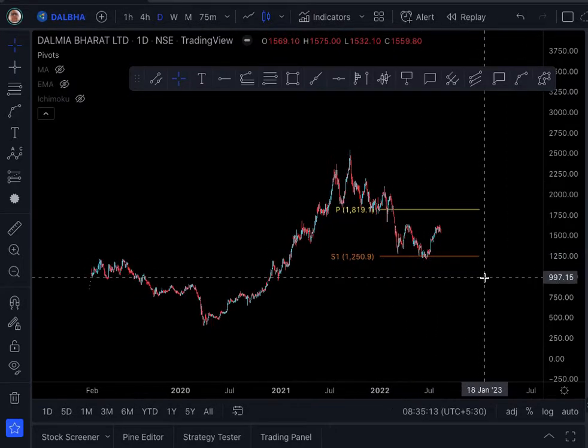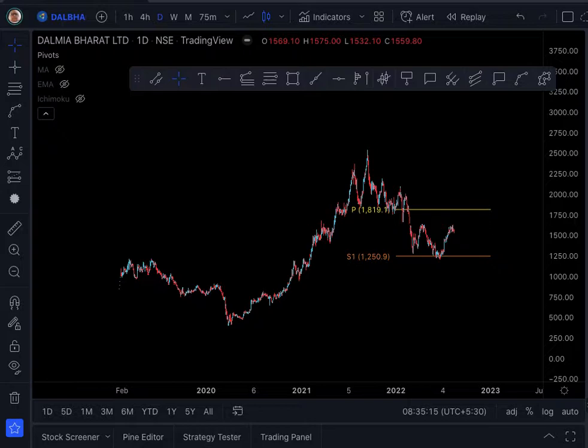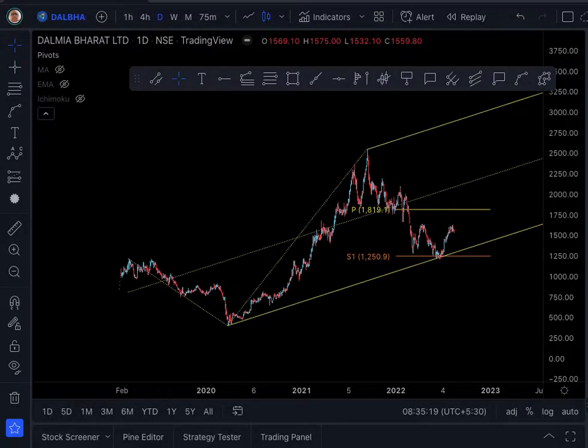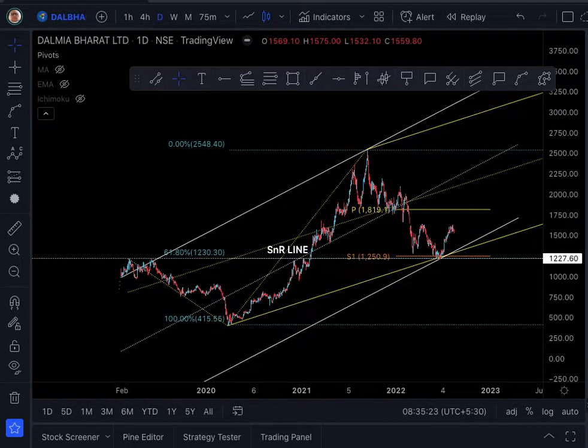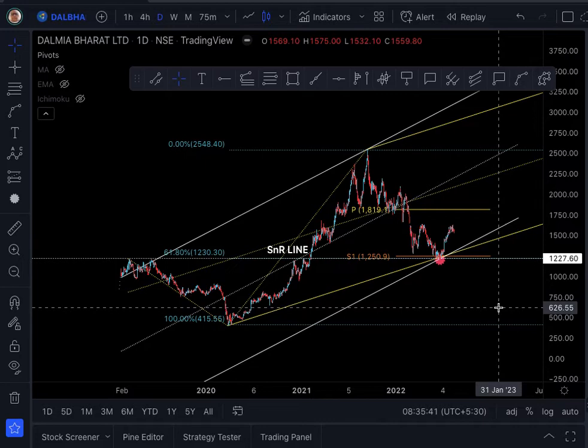So we have seen five confluence elements of support coming at this hotspot level — the red dot. That is the hotspot level. Now to discuss the stop loss and targets, we will go to the lower time frame.